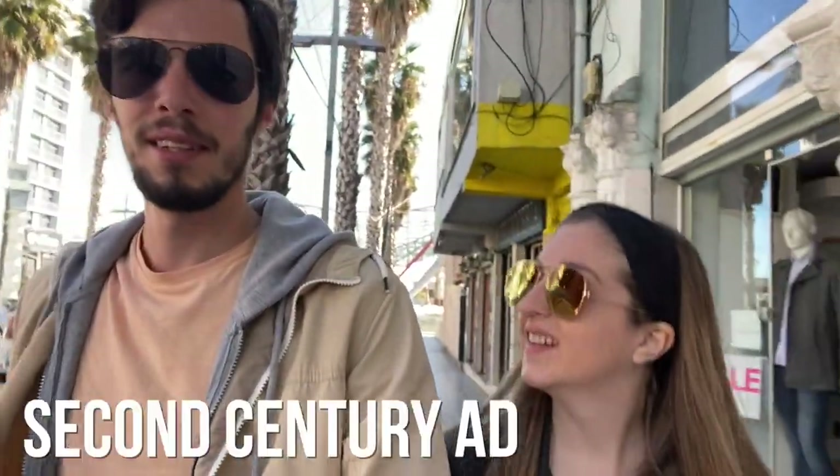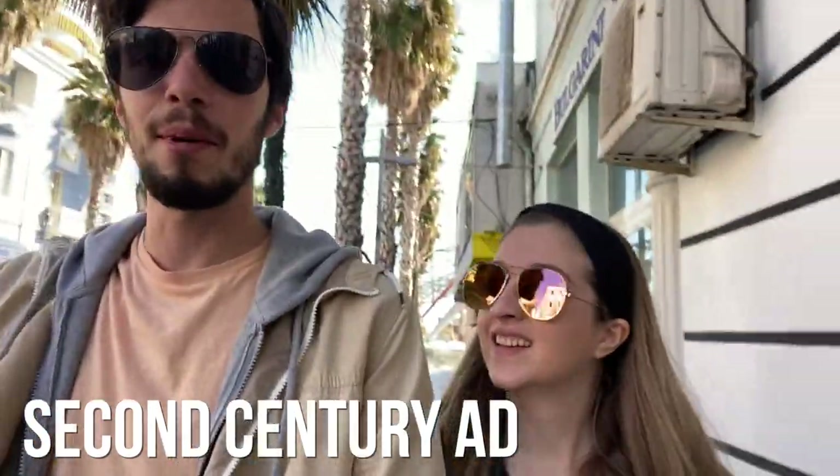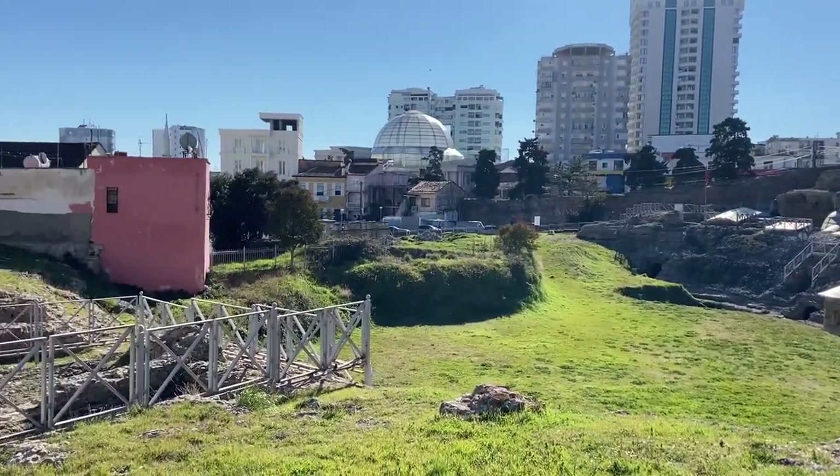Day two in Durrës — today we're heading to its probably most famous attraction: a Roman amphitheater from a long time ago, a date which we do not yet know but that's why we're going to learn about it. Here we are at the Durrës amphitheater. There's an entry fee so we're going to go pay that and then get inside.